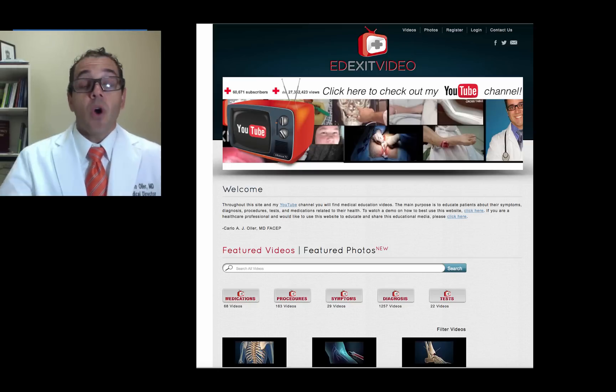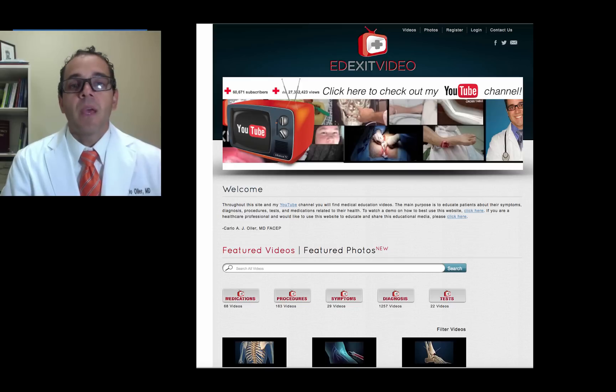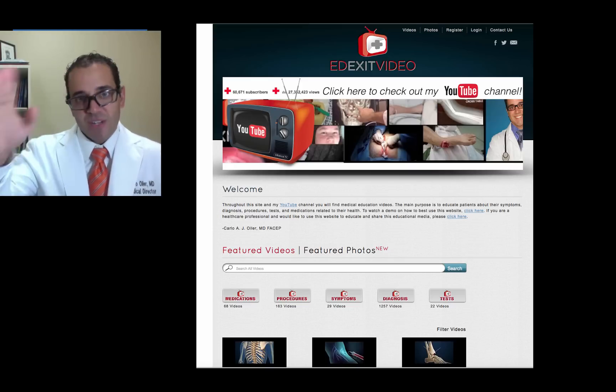For other videos like this one, please go to edexitvideo.com and participate by leaving comments, suggestions, or contacting me. See you in the next video.